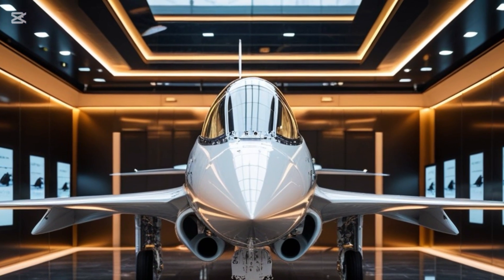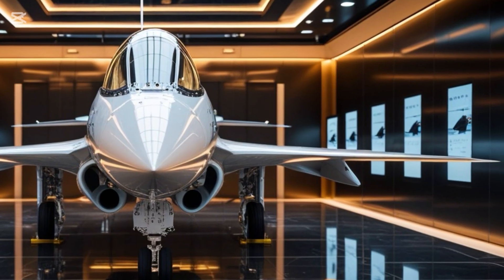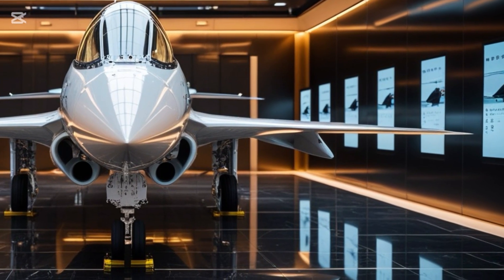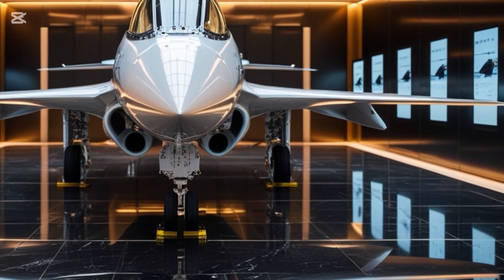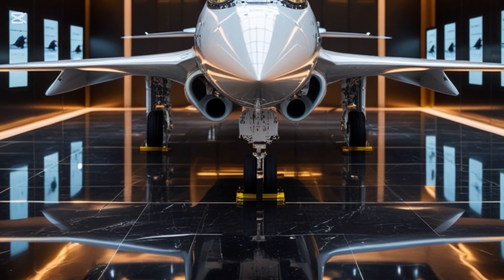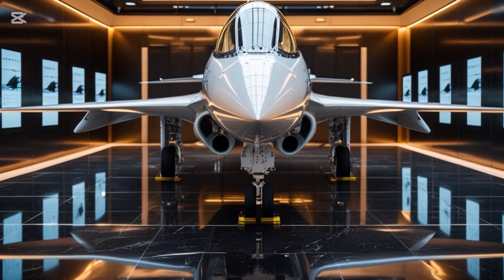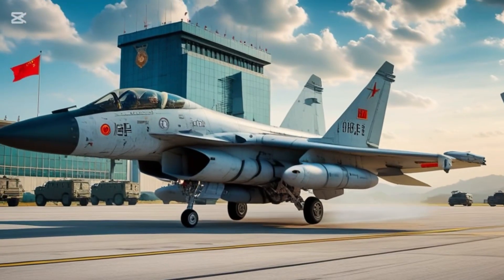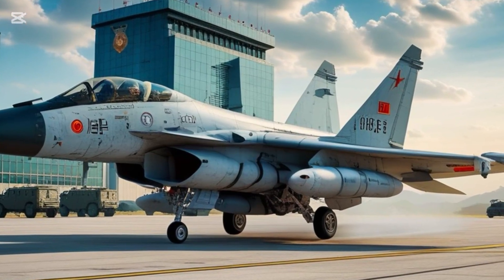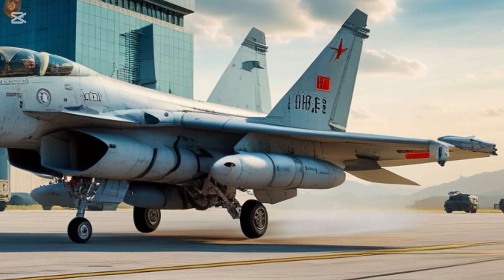When it comes to modern air dominance, one jet that has captured global attention is China's Chengdu J-10C. Often referred to as the Vigorous Dragon, the J-10C isn't just a name — it's a statement. Designed for speed, precision, and power, this fourth-generation-plus multi-role fighter is a key part of the People's Liberation Army Air Force, and it's gaining international interest fast. But what makes the J-10C truly stand out in a sky full of advanced fighters?